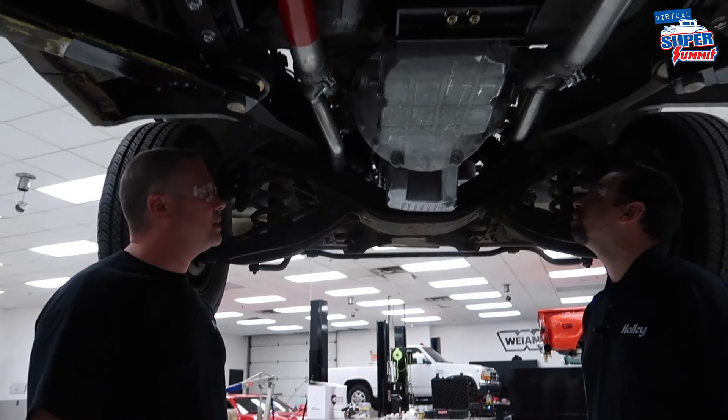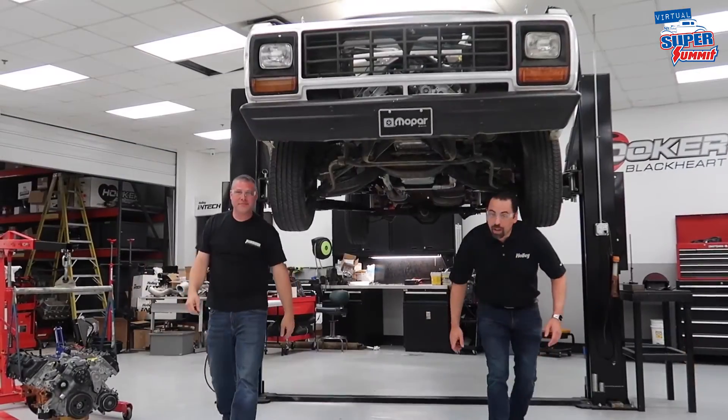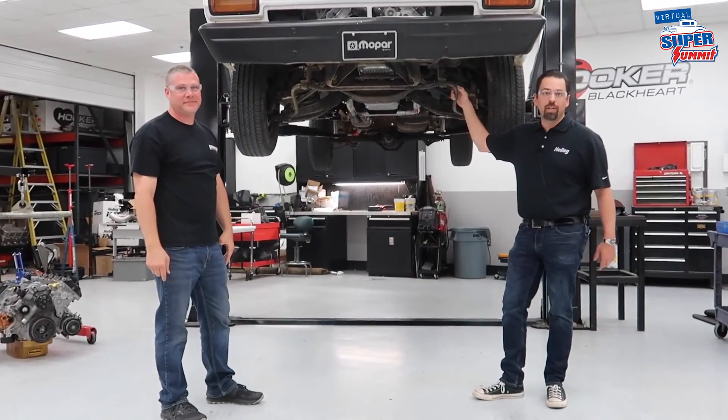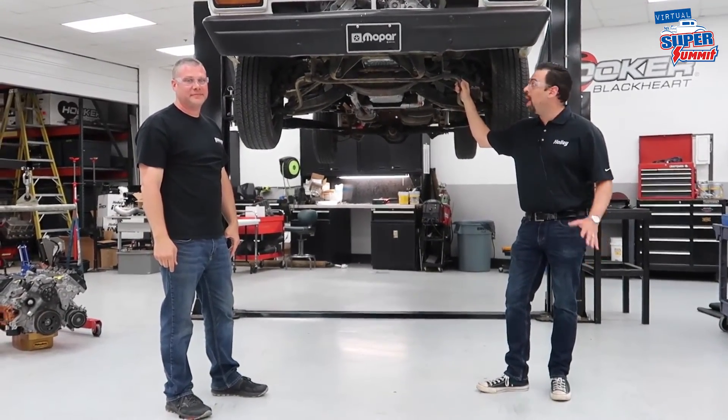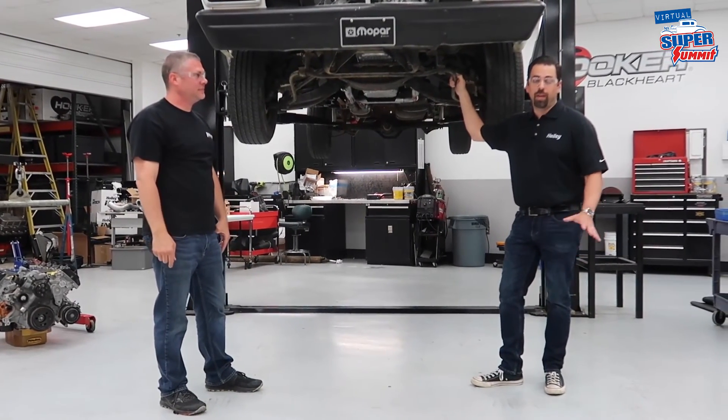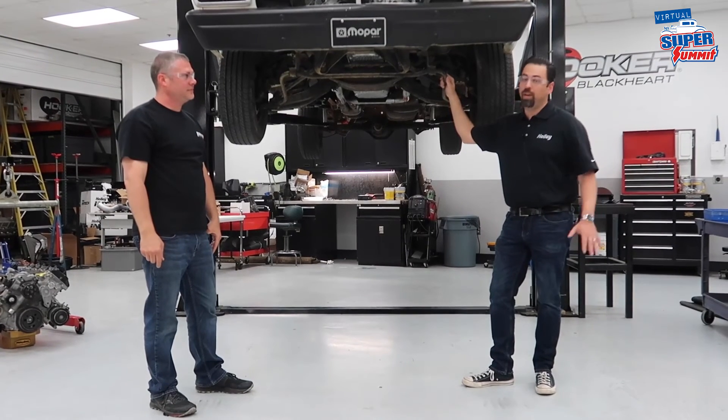That's pretty much it everybody. Thanks for checking it out with us — we're really excited about this whole program. Keep your eye on Holley.com, we've got a lot more stuff for gen 3 Hemis coming out. In the very short future we're going to have all kinds of stuff for anything you want to do with one of these engines.